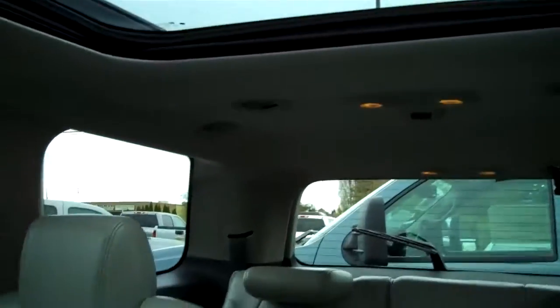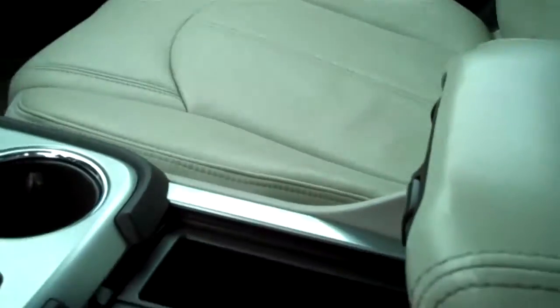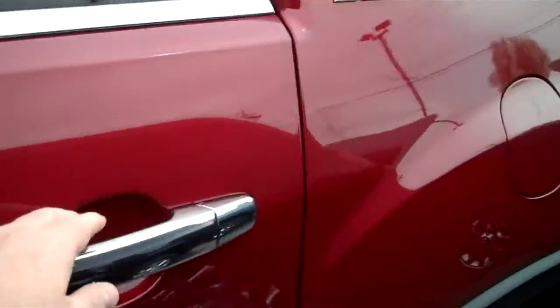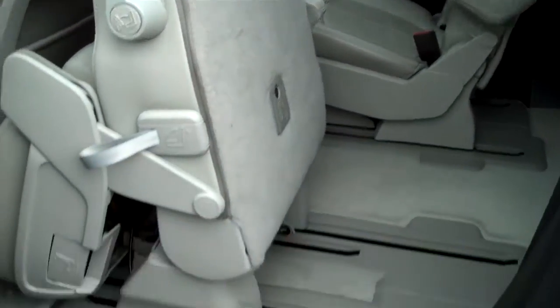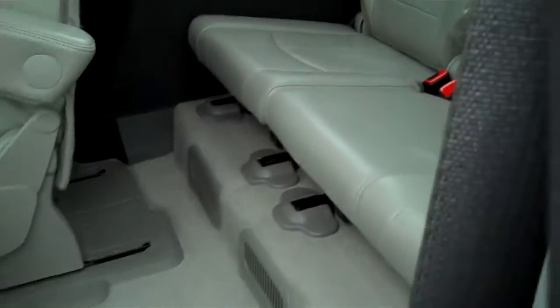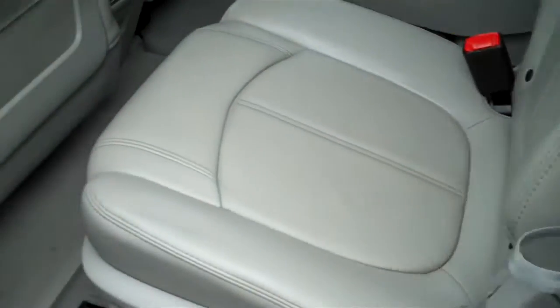Dual sunroofs, dual center consoles, adjustable quad bucket seats — this one's flipped up so I can show you the easy entry into the third row. And that's how easy it is to flip back.